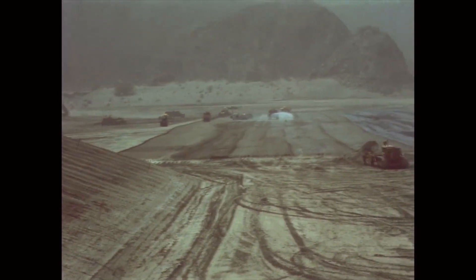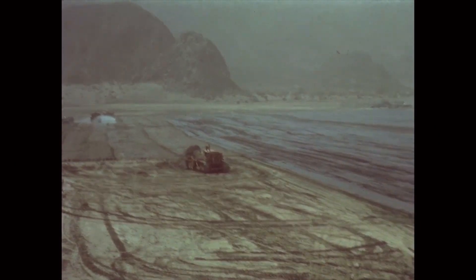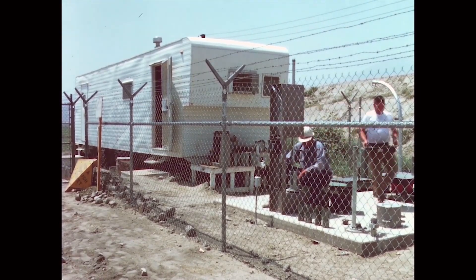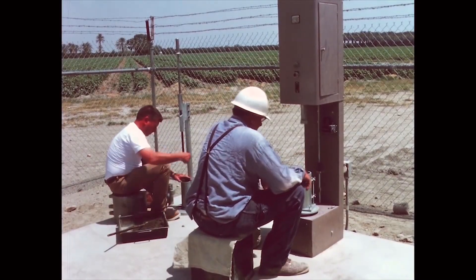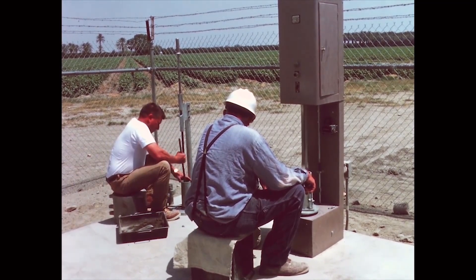The mixture was cured with two coats of RC1 liquid asphalt, averaging about two-tenths gallon per square yard. Laboratory tests showed the soil cement strength averaged 700 pounds per square inch at three days, 1,300 PSI at seven days, and 2,200 PSI at 28 days.